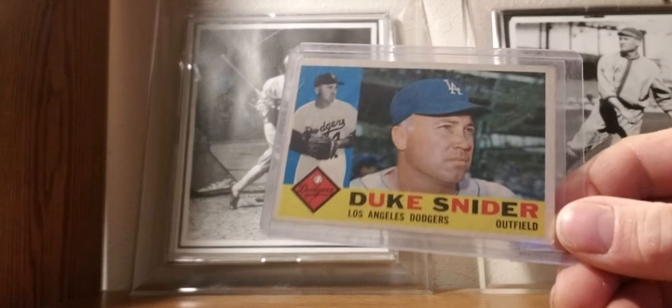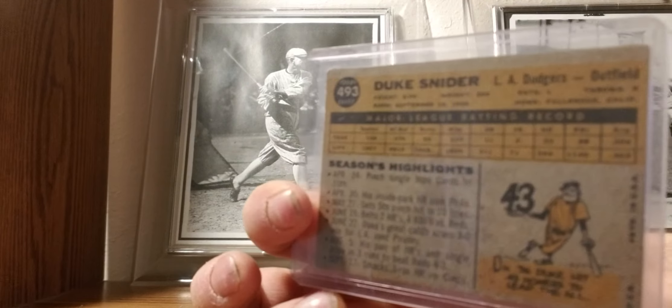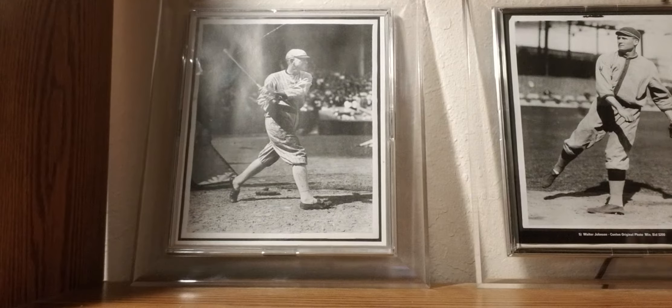Also 1961 Topps: Duke Snider — the Duke. Who's better: Mickey, Willie, or the Duke? That was the debate back in the 50s in New York. Each fan base had their own favorite.